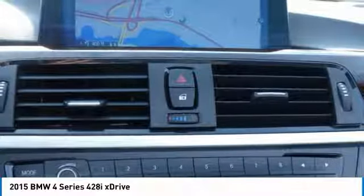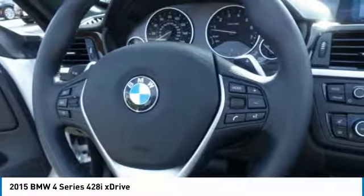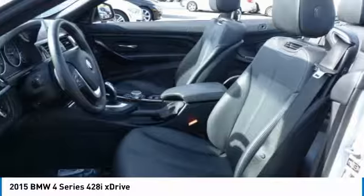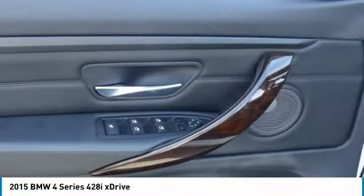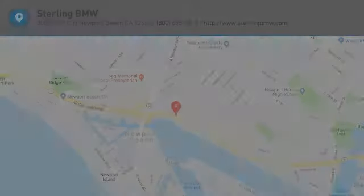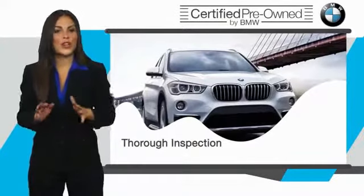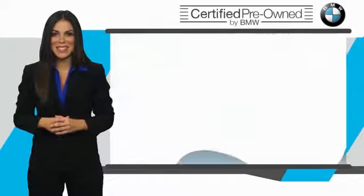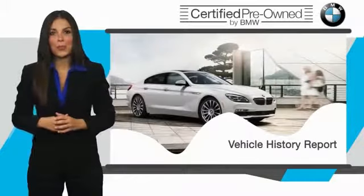Come take a test drive today. To be eligible for the certified pre-owned vehicle program, a BMW must pass a thorough inspection by factory trained technicians. Stop into your local BMW dealer today and ask to see the BMW certified pre-owned inspection checklist.